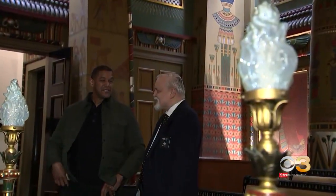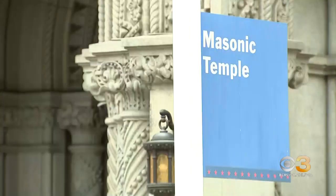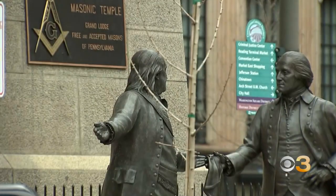The temple on North Broad Street invites you to tour it. John Minutt has been giving tours at the temple for 25 years. The building opened in 1873 and is listed on the National Register of Historic Places. It serves as the headquarters for the Grand Lodge of Pennsylvania.